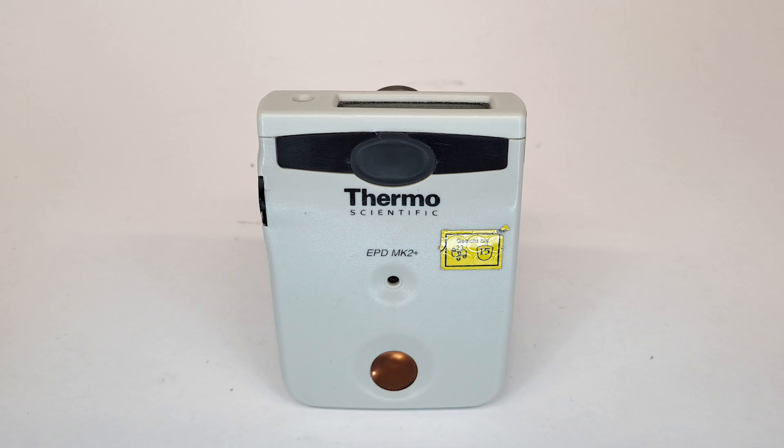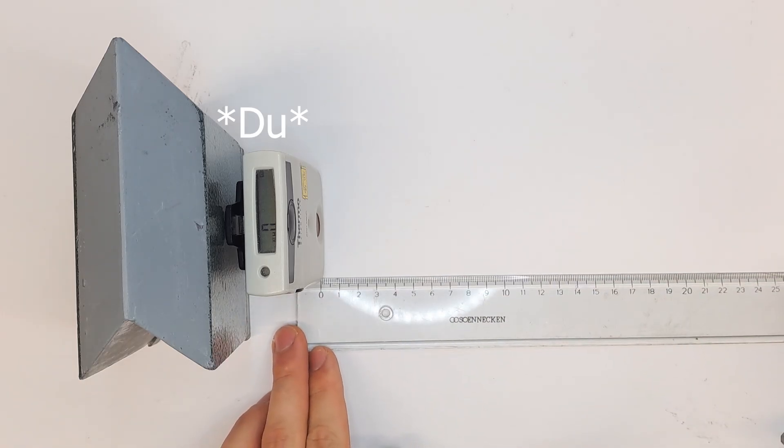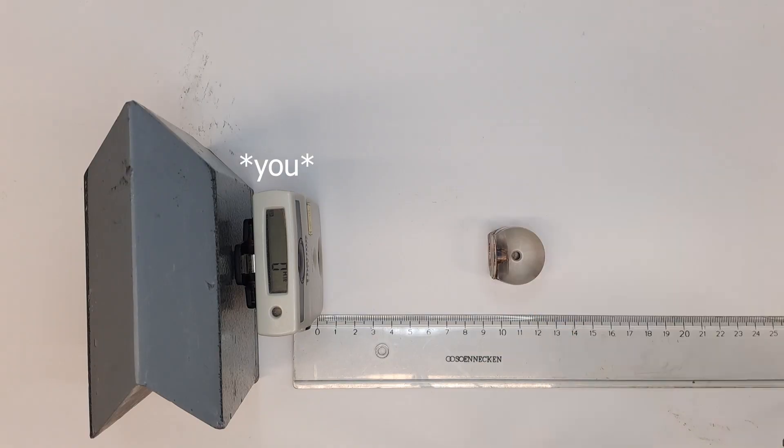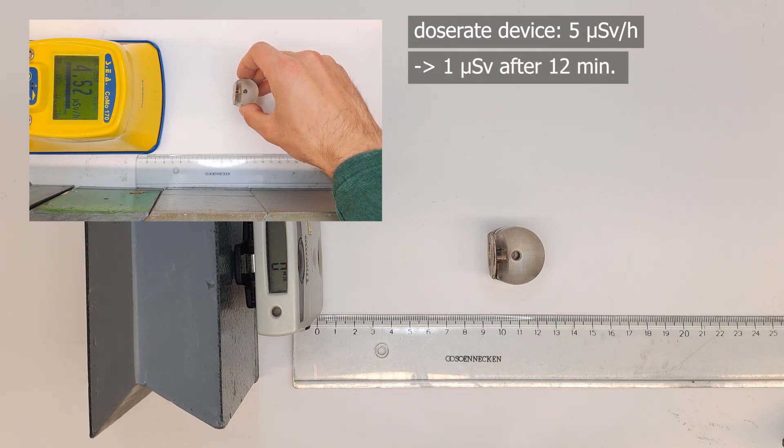Now let's perform an exaggerated experiment. Imagine the dosimeter is you. Here I've taken the most potent calibration source from the last video: our Radium-226, 160 kiloelectron volt gamma source. For comparison, the dose rate measured by our dose rate monitor at this distance is about 5 microsieverts an hour, which means that after approximately 12 minutes you would receive about 1 microsievert.